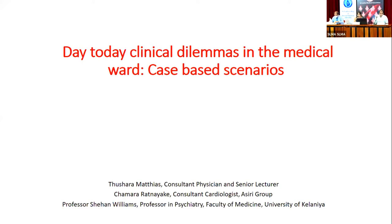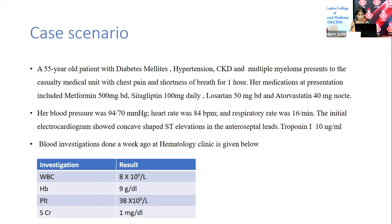The next presentation is about clinical dilemmas encountered in medical boards. Over the next half hour, three presentations of the same patient will be reviewed, each involving therapeutic clinical dilemmas. The case involves a 55-year-old patient with diabetes, hypertension, chronic kidney disease, and multiple myeloma, presenting to the casualty medical unit with chest pain and shortness of breath for one hour.